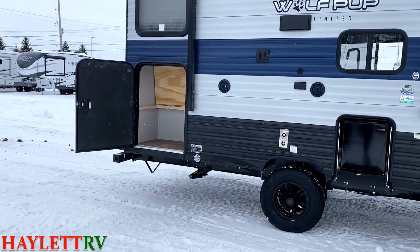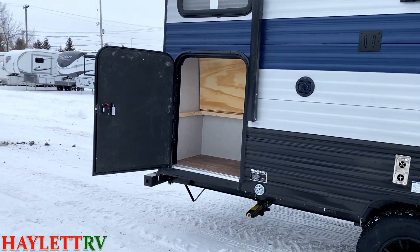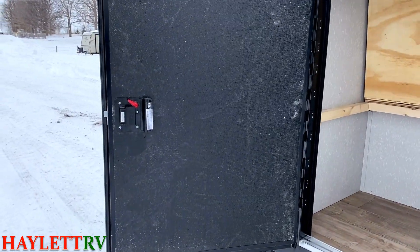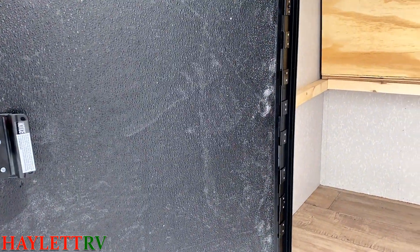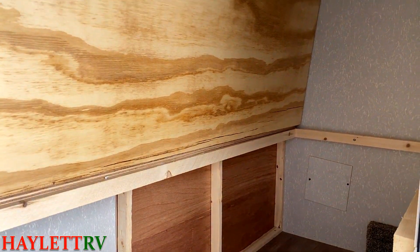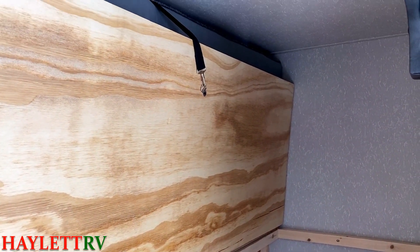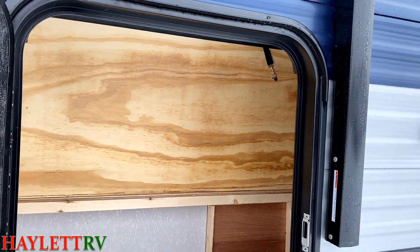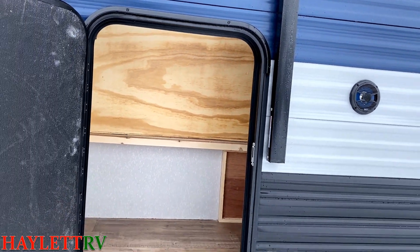We're going to work our way from the back here forward. We've got that cargo bunk back here. What I want to specifically point out is that it has the same deadbolt entry as your main entry door, so you don't got to worry about security issues. It gives you at your discretion a huge opportunity for all that storage space in there. Folding bikes, e-bikes, things like that would be a great fit in something like this.